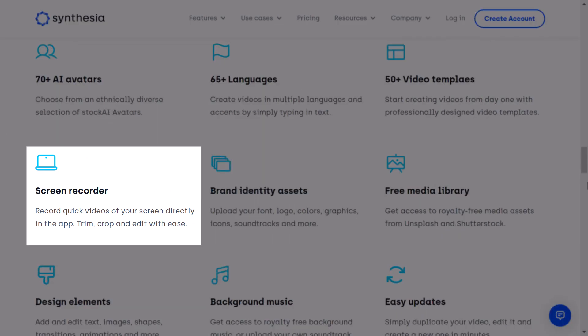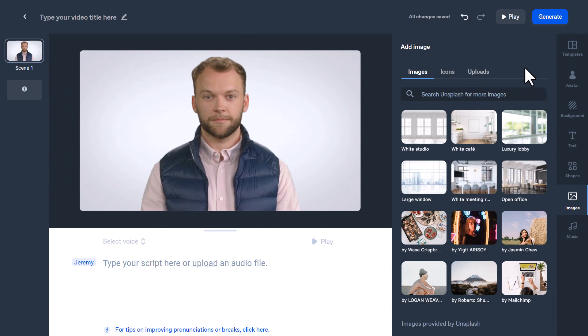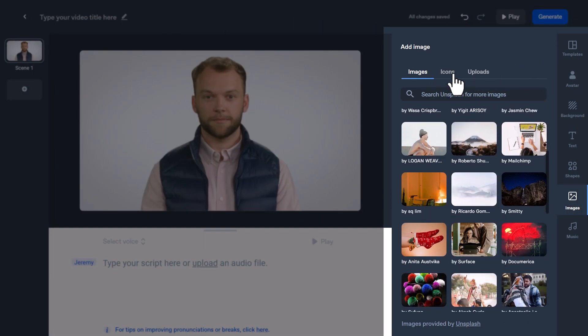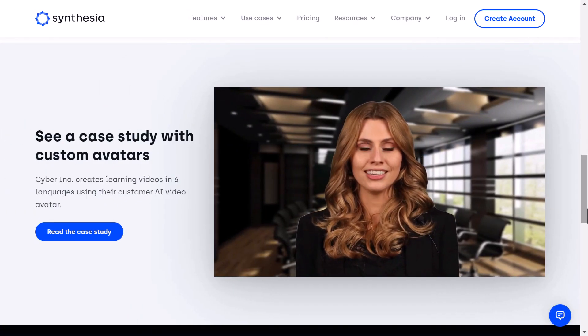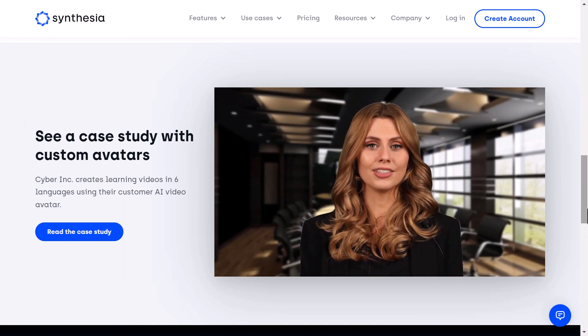That's not everything Synthesia has to offer — there are other cool features as well. First, you have the screen recorder, which is especially helpful if you want to record your screen for your video. Also, you have a free media library where you can choose media and insert it in your video with just one click. Of course, you can upload your own assets if you want to. Moving to the major feature of Synthesia AI: custom avatars.